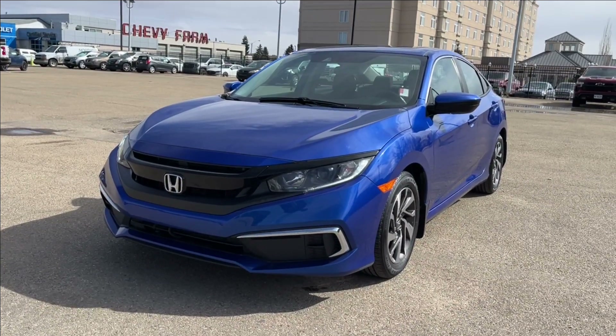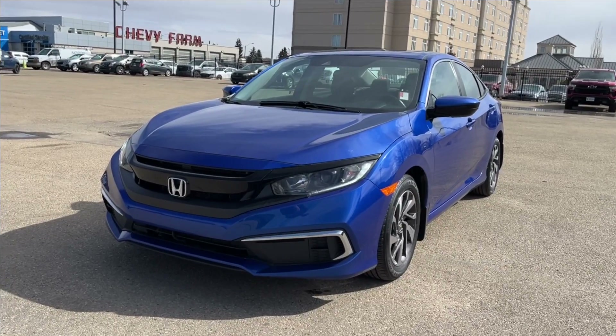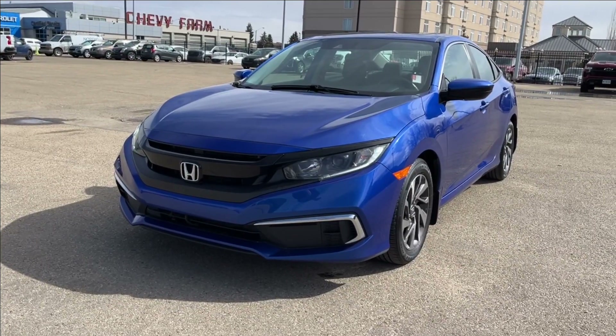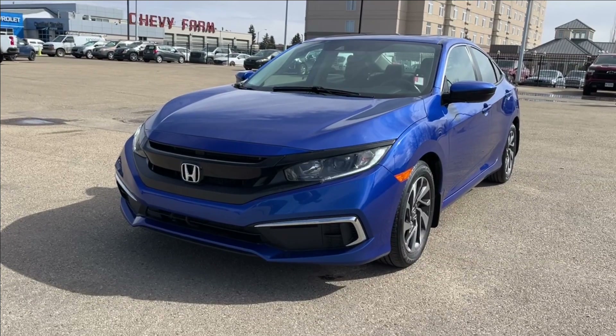Hello, welcome to Wolf Chevrolet. Today we're going to be looking at this 2020 Honda Civic EX. It comes equipped with a 2.0 liter 4-cylinder engine, paired with a CVT transmission. It has adaptive cruise control, lane keep assist, powered sunroof, heated seats, and so much more. Come check it out.